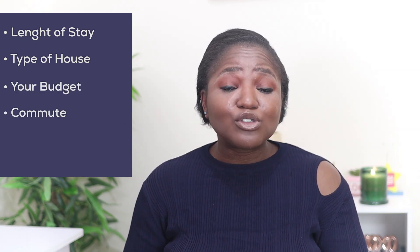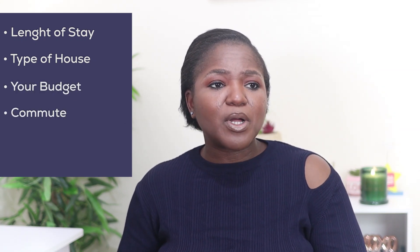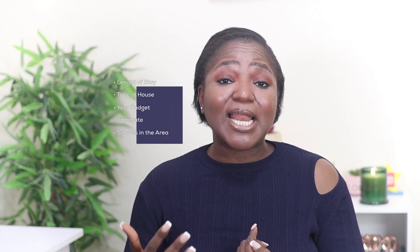You'll probably be unfamiliar with the system and you have to consider different factors when deciding where to live: length of stay in the country, type of house you're interested in, your budget, commute to your school or job, and schools in the area. Renting will give you the flexibility and ease to test out different places in case you don't find a place that suits your requirements in your first search.